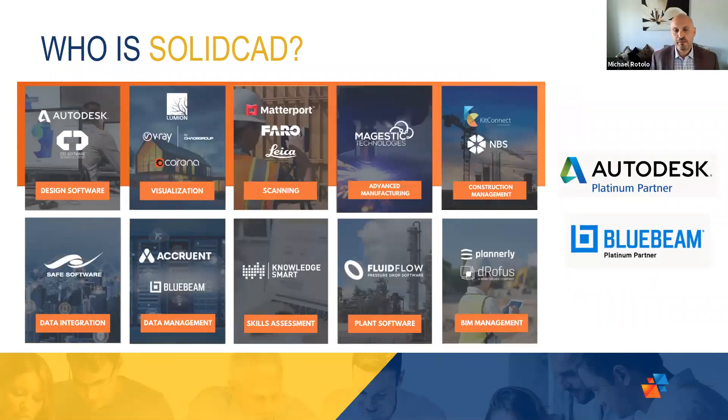Many of you may already know who SolidCAD is. Most people recognize us as the Autodesk Platinum Partner here in Canada. Many of you may not realize we are also a Platinum Partner for Bluebeam, which is software that a lot of our customers use for PDF workflows and collaboration. We also have a wide variety of other products that work really well within the Autodesk and Bluebeam portfolio, and here's just a small sampling of them.